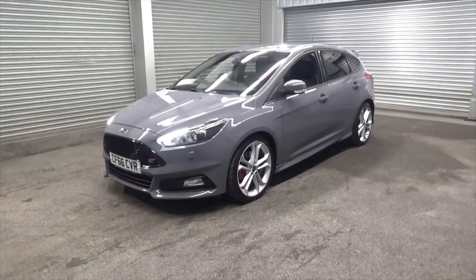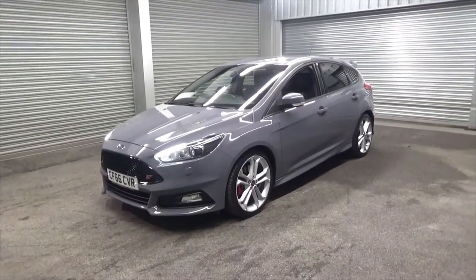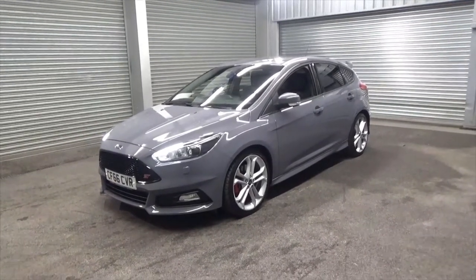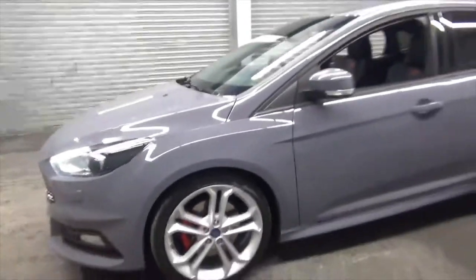Hello and welcome to Alfa Motors in Wigan. Today I'll be showing you around this stunning 2017 66 Reg Ford Focus ST3 diesel. It's finished in the stunning stealth grey paint, sitting on these upgrade 19 inch 5 twin spoke alloy wheels. You've got the red calipers in there as well. Really nice condition throughout.